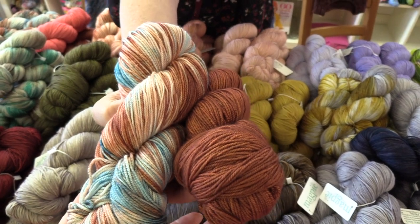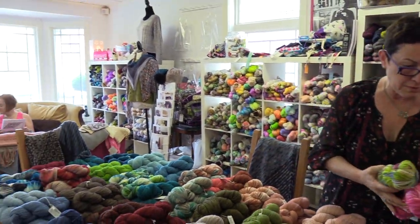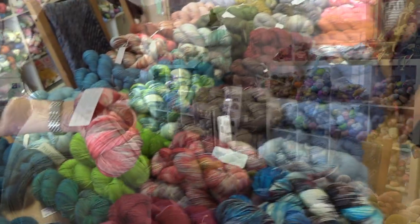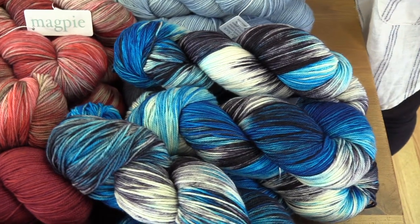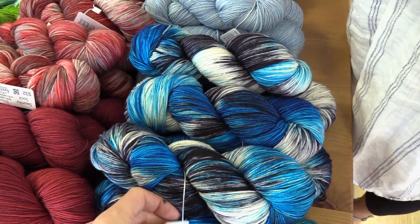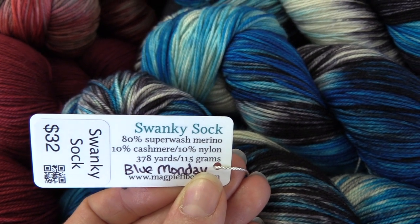Those colors are from the girls' road trip. I did a bunch of colors that were sort of desert-y, and they were only available in Solstice, but we just started dyeing them also in the Swanky. Everywhere we turn there's just a new color that we love — there's not one ugly color in the bunch. This one is called Blue Monday — that is a New Order song, one of my favorite New Order songs. This one's Hell's Bells.